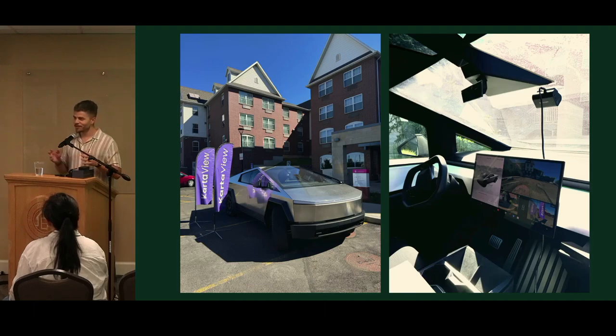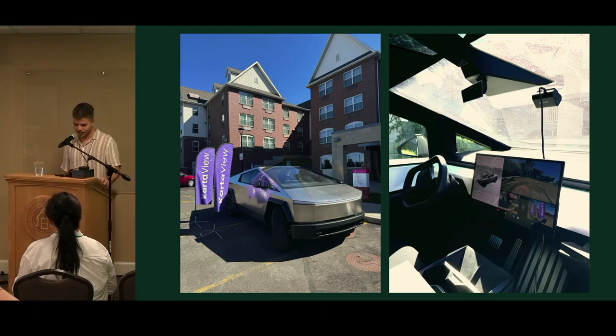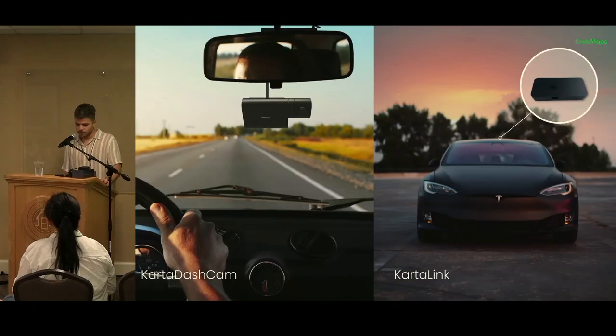I've been working on Karta for quite a while — maybe you've heard about the imagery platform. It complements OpenStreetMap, alongside Mapillary, amongst other things. Besides the platform, we're building hardware. Karta is supported and maintained by a company called Grab — Grab pays my salary. We brought two new devices to State of the Map: one is related to Tesla, and the other is this dashcam you see in the image on the right.